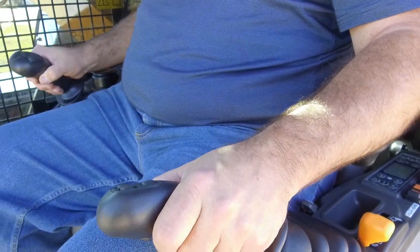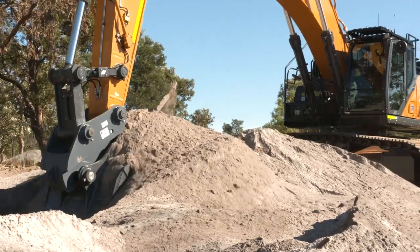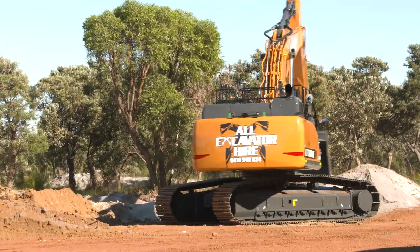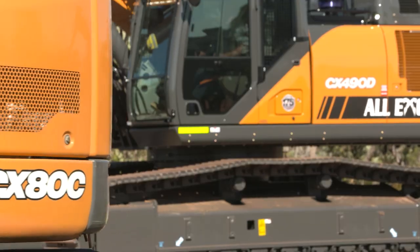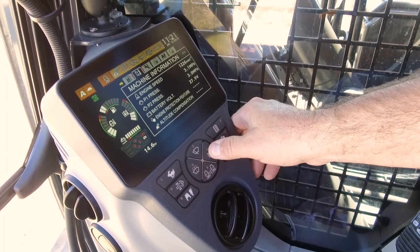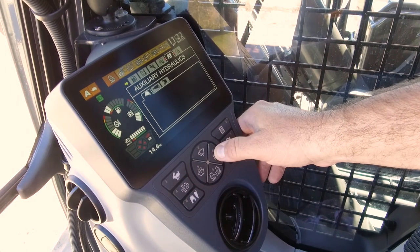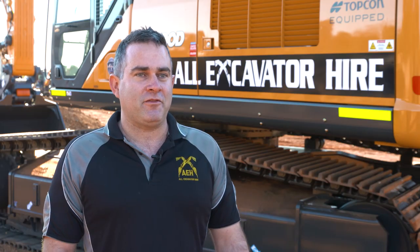Nice comfort cab for the operator — the operator is going to like sitting in there 12 hours a day. Good fuel consumption is one of the main things when you're on wet hire and we have to supply our own fuel. Fast hydraulics, and it comes with satellite tracking which is good for when it's working remotely. I can monitor what's going on, and if I've got a problem, Mackintosh can look into it via their computer system, diagnose it over the phone. Just everything about it seems to fit the business.